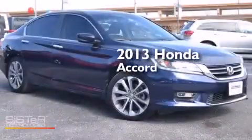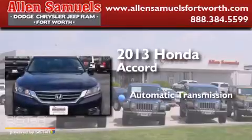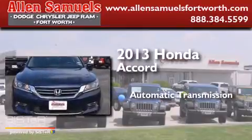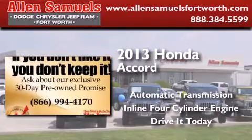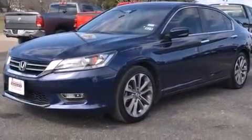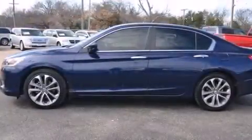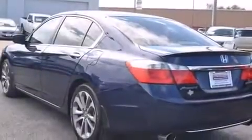This is a 2013 Honda Accord. This four-door sedan has an automatic transmission and an inline four-cylinder engine. Its top features include a rear-view camera, a multi-link rear suspension, hill start assist, alloy wheels, and a tire pressure monitoring system.